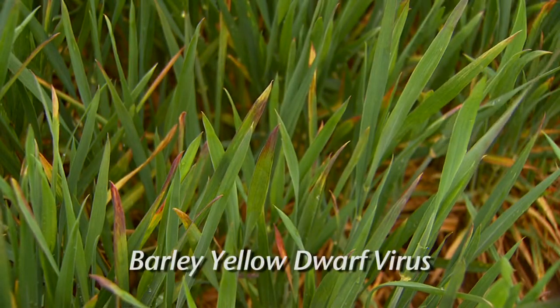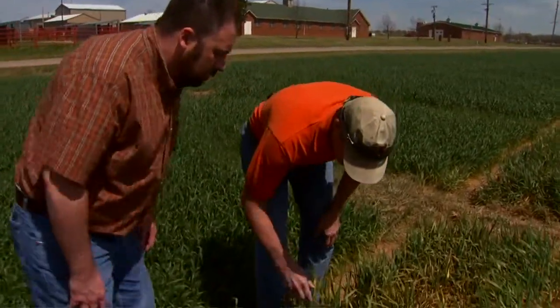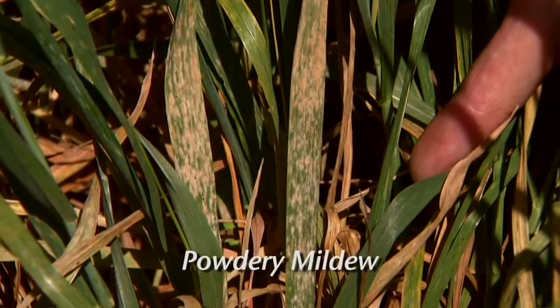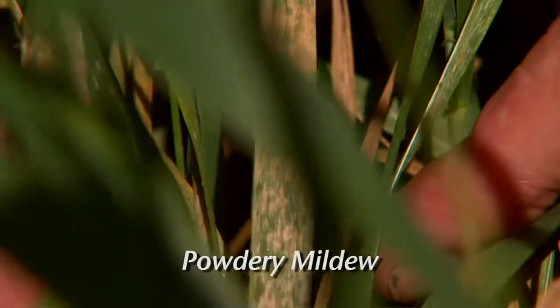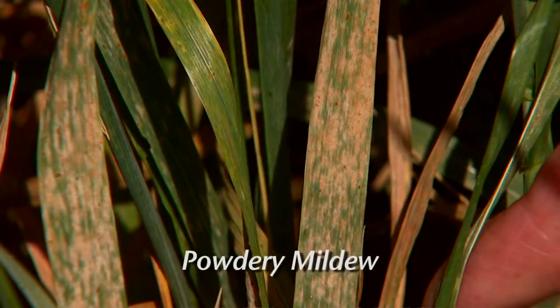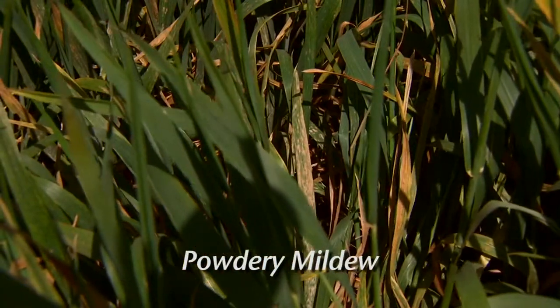In previous sun-ups, Dr. Jeff Edwards has talked about barley yellow dwarf, and you can see some of that out in the field quite a few places. A lot of that came from aphids that were infecting last fall. But in a few places around Stillwater, we have seen some of the diseases that are a bit more typical, and one of those is powdery mildew.